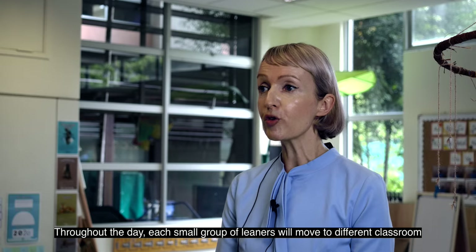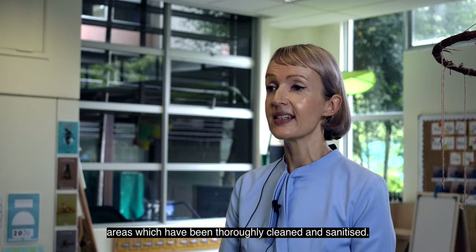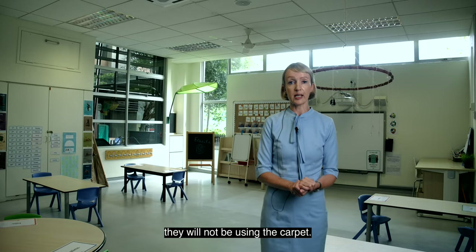Throughout the day each small group of learners will move to different classroom areas which have been thoroughly cleaned and sanitised. Learners will be assigned their own chairs which are one metre apart and they will not be using the carpet.